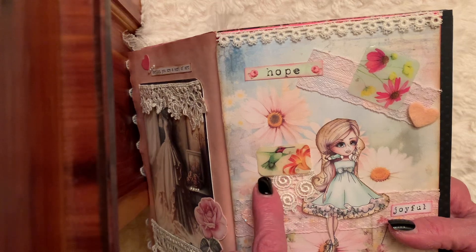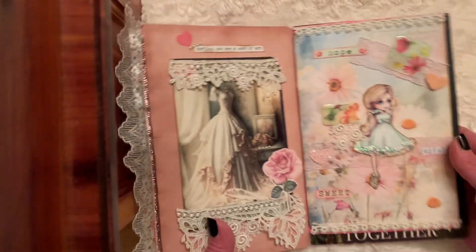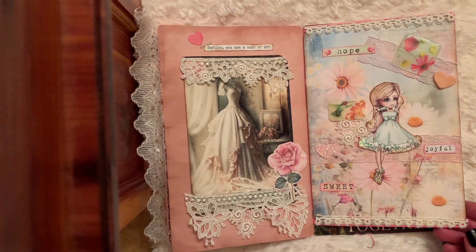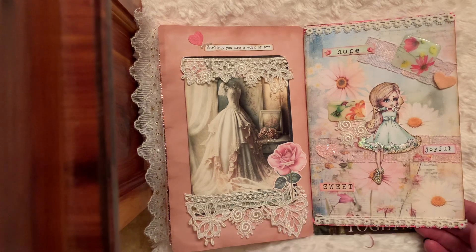Here's a hummingbird and I put that there, and then this is just a floral. So I love lace — I want to put lace on everything. So these are my two pages for lace.